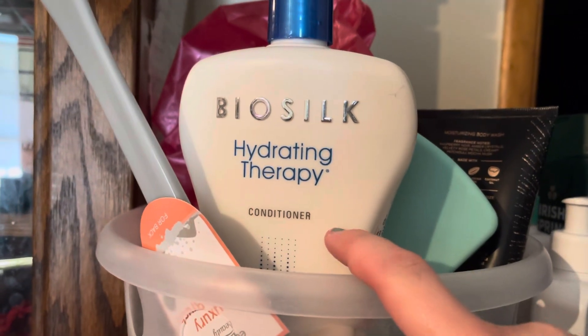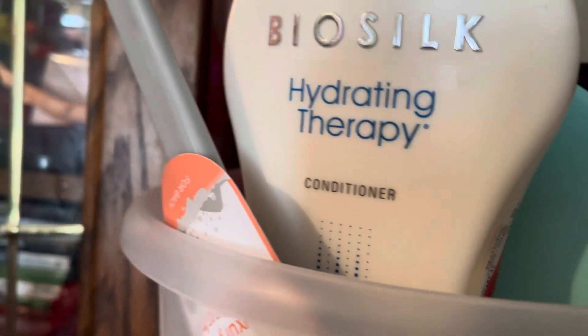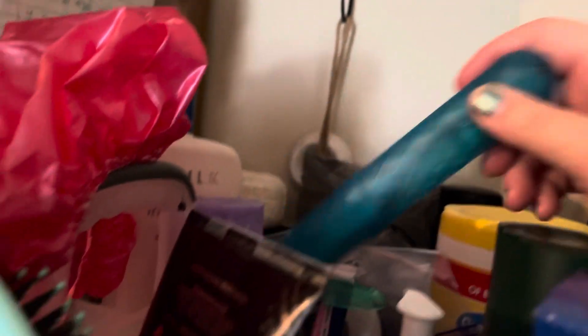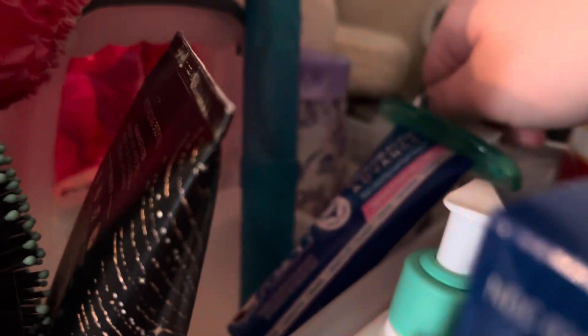I just started using my Bio-Soak hydrating therapy shampoo and conditioner — a new bottle today. And I got this blue-colored toothbrush case, and I got this Crest ProHealth Sensitive Relief toothpaste.